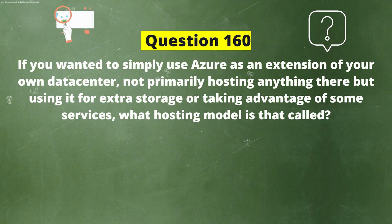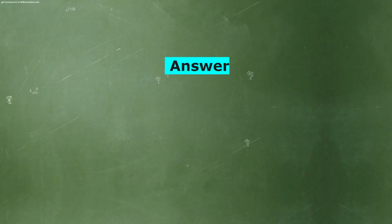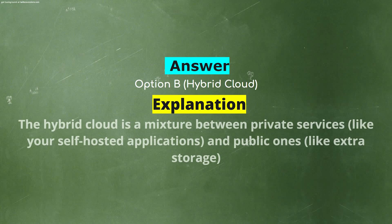If you wanted to simply use Azure as an extension of your own data center, not primarily hosting anything there, but using it for extra storage or taking advantage of some services, what hosting model is that called? Option A: Public cloud. Option B: Hybrid cloud. Option C: Private cloud. The correct answer is Option B: Hybrid cloud. Explanation: The hybrid cloud is a mixture between private services, like your self-hosted applications, and public ones, like extra storage.